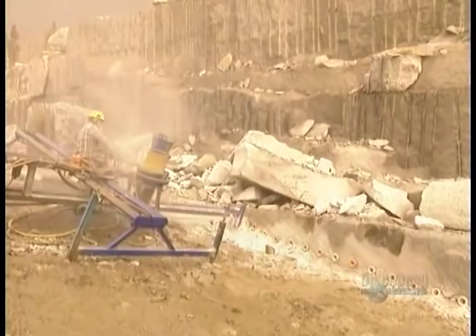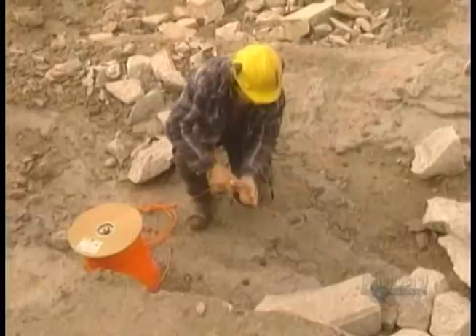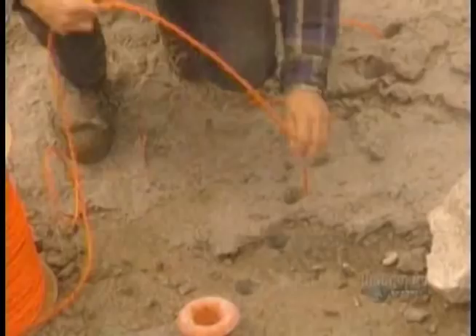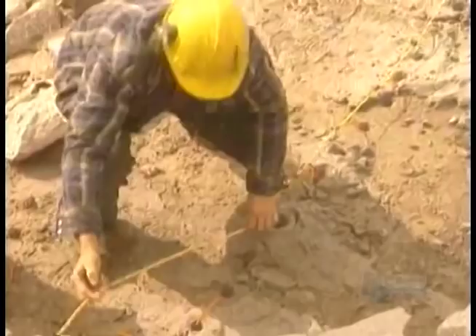They use a gas flame to burn long, narrow channels to free up the sides. Then they drill holes 7 meters deep along the back and bottom. They feed explosive cable into the holes, then set it off.